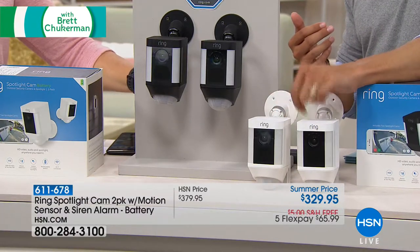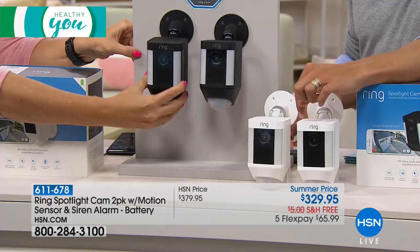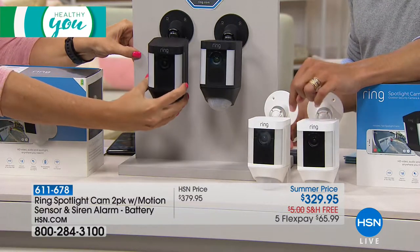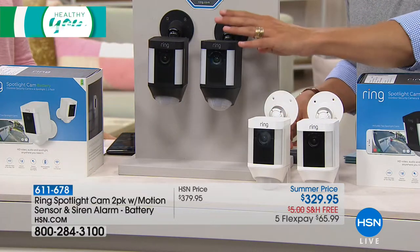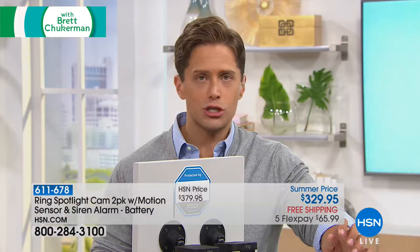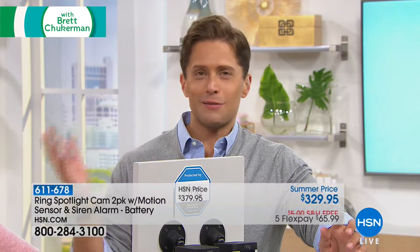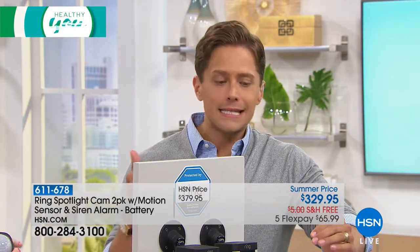They're worth $200 a pop. You do not need electricity — you just need Wi-Fi to be able to use these. We have white or black available in this special flash sale deal negotiated with the Ring team. Jamie Siminoff is now featured in Ring commercials with our good friend Shaquille O'Neal. Today, you get a better deal than anybody's ever gotten.